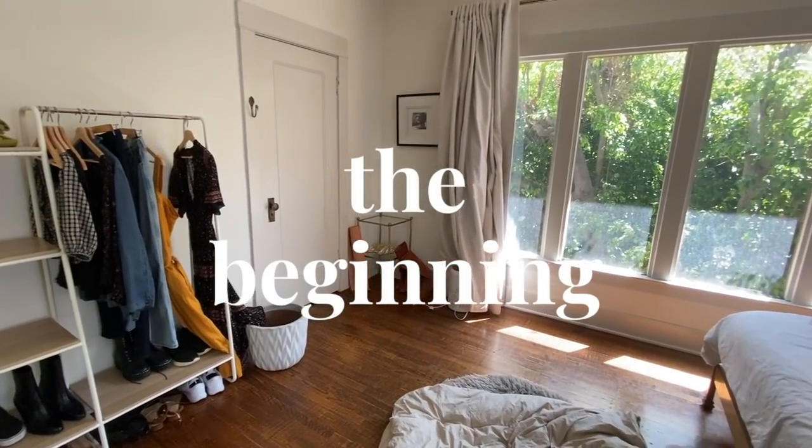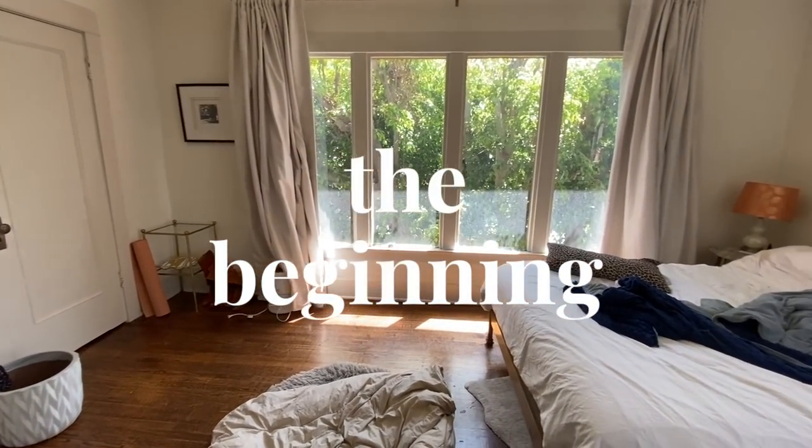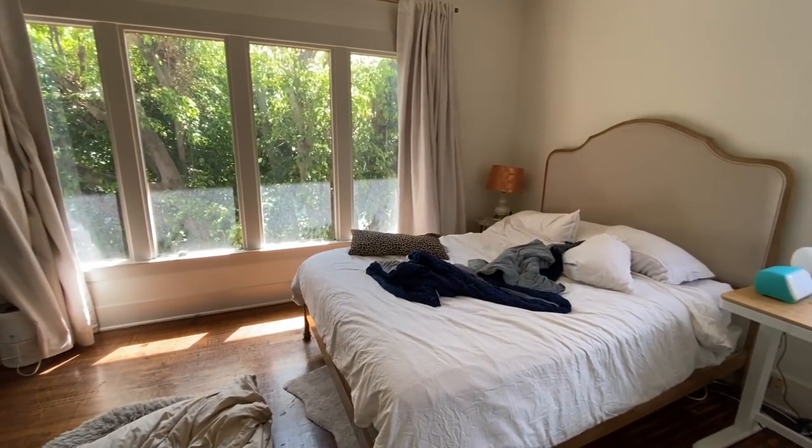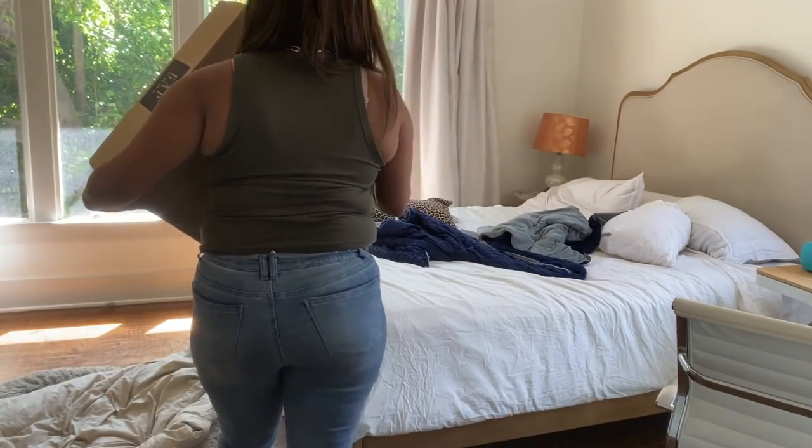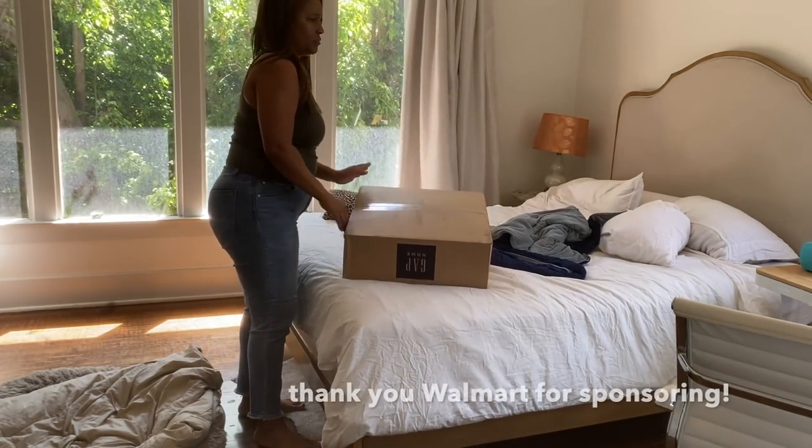If you're new here, my name is Carla. Make sure to click the subscribe button and that notification bell. Let's start at the beginning — this is my bedroom on a typical day. I don't always make my bed, and I honestly felt inspired to start this makeover process because I ordered some new bedding from Walmart for spring.